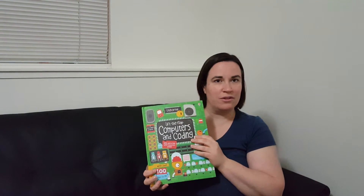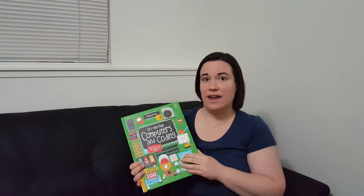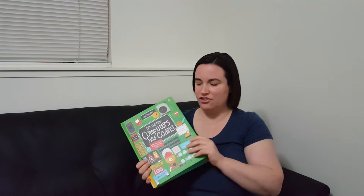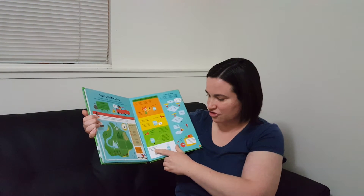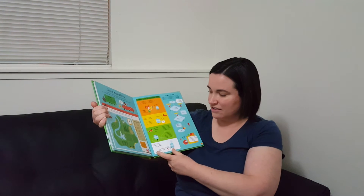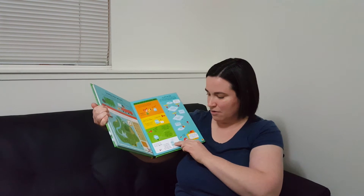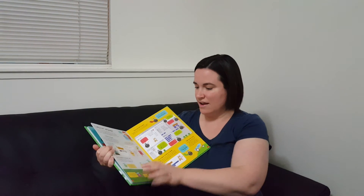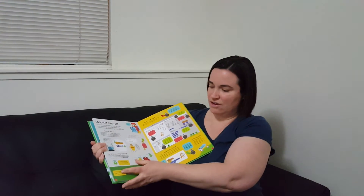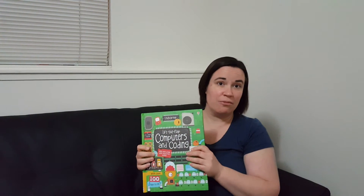Last but not least, we love the Usborne non-fiction books as well. Here's an example of one that my seven-year-old is reading right now: Lift the Flap Computers and Coding. At first I thought lift the flap seems a little childish, but it's not because of all the information you have in here. For example: a set of instructions for a particular task is known as an algorithm. An algorithm is like a little recipe — you open it up and if you follow all the steps in the right order you always end up with the same thing. So it goes through and talks to you all about computers and coding, and you lift the flaps for fun little facts. Usborne has a whole series of lift the flap non-fiction books and they are pretty amazing.